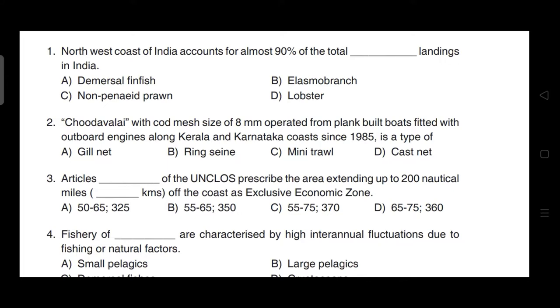First question: Northwest coast of India accounts for almost 90% of the total landings in India. The correct answer for this question is option C — it is non-penaeid. Northwest coast accounts for 90% of the total landing of non-penaeid.